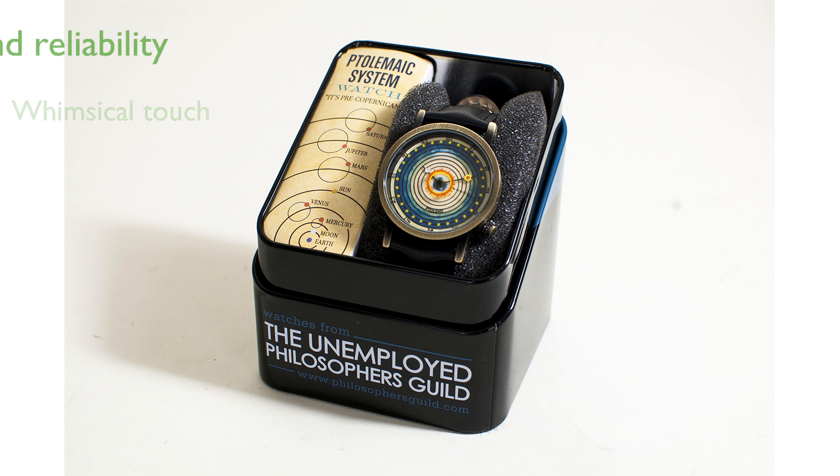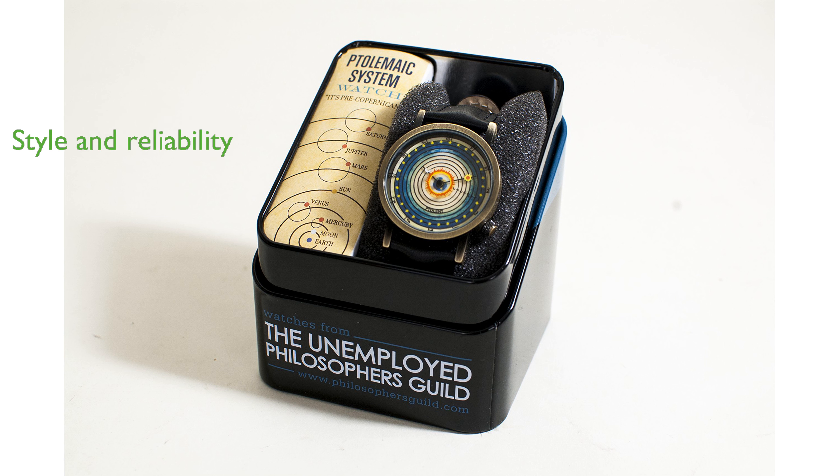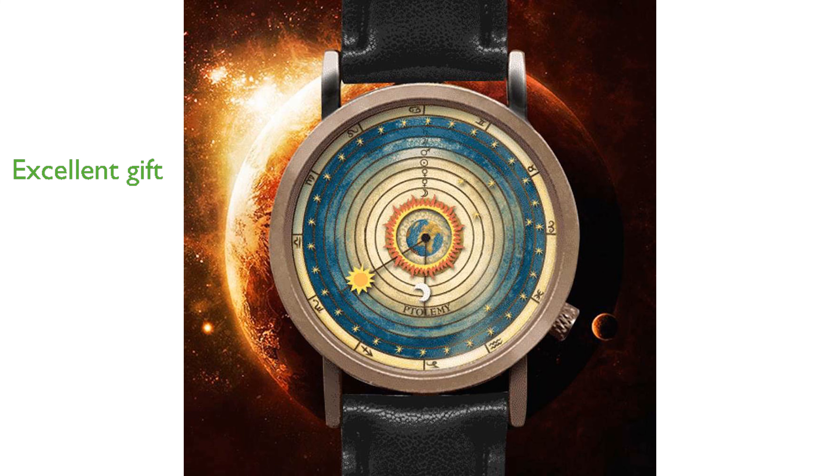Crafted with a genuine leather band and Japanese quartz movement, it ensures both style and reliability. Packaged in a beautiful tin display case, it makes for an excellent gift for astronomy enthusiasts.